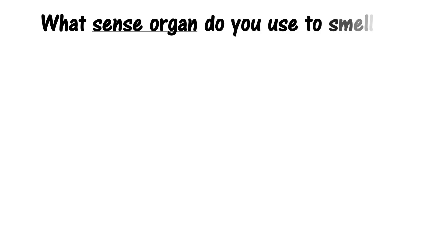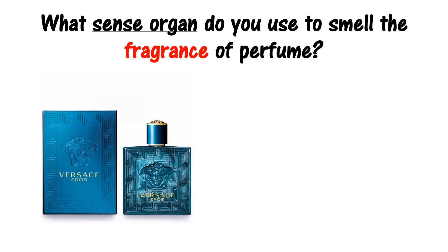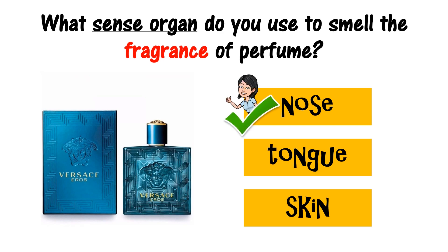What sense organ do you use to know the fragrance of a perfume? Nose, tongue, skin. The correct answer is nose. Great job!